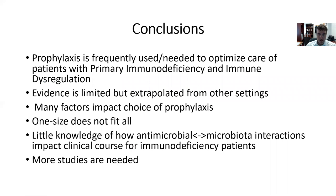To conclude: prophylaxis is frequently used and needed to optimize the care of patients with primary immune deficiency and immune dysregulation. Evidence is limited, but can be extrapolated from other settings. Clearly many factors impact the choice for prophylaxis and it's hard to review all of them in 20 to 30 minutes. One size does not fit all — we all know that in the context of immune deficiency. There is really very little knowledge of how antimicrobial and microbiota interactions might impact clinical course for immune deficiency patients, and as always, more studies are needed. Thank you for coming to the conference today and listening to my talk.